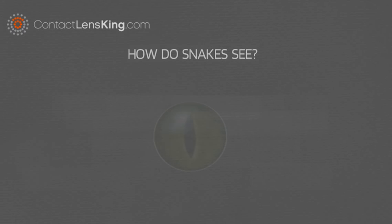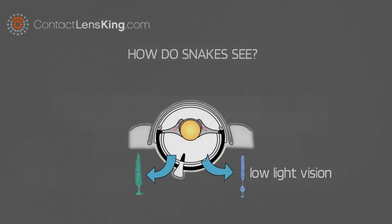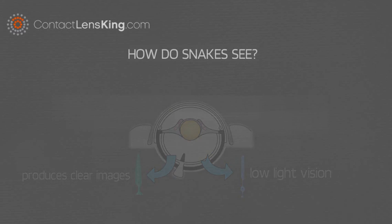Also, like most animals, snake eyes have light receptors consisting of rods, for low-light vision, and cones that produce clear images. However, depending on their lifestyle, their vision can vary.